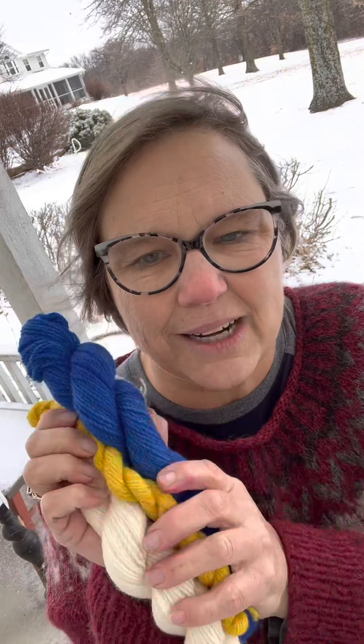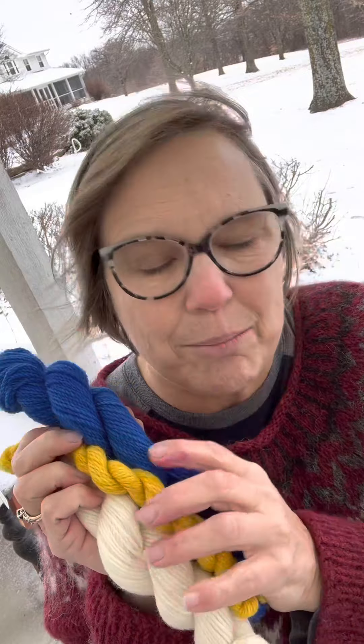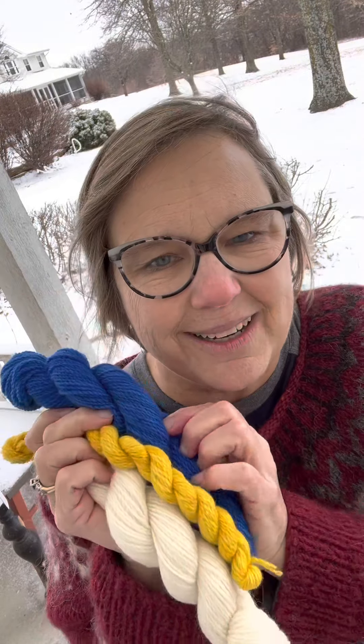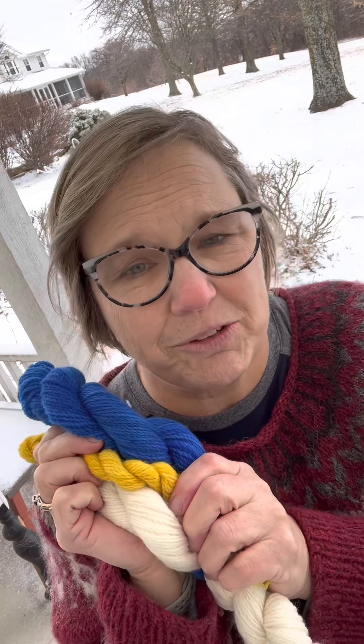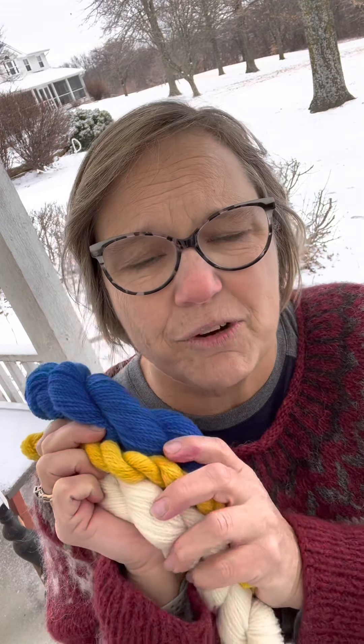When I was looking up the meaning of the colors from the flag: blue means freedom, yellow is optimism, and white is safety. So I pray all of those things for the people of Ukraine. All the proceeds from this colorway will go to Samaritan's Purse — they're already on the ground, and I was very happy with them when I researched them as a place to donate to.